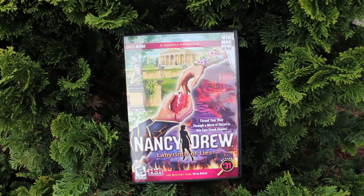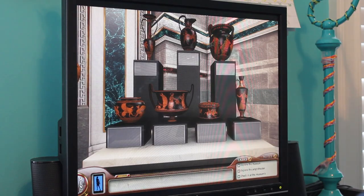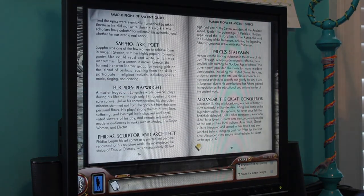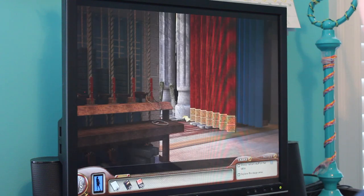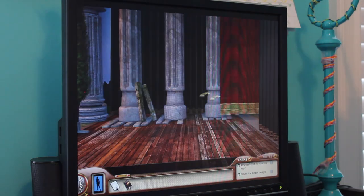Someone's stealing ancient Greek artifacts from the museum's exhibit. It's up to you as Nancy Drew to find the bad guy and put him to rest. Set in Greece, you get to tour one of the Acropolises and interact with characters who are going to be putting on the play Persephone in Winter to draw attention to the museum. The costumes and sets are beautiful, but there's danger every turn. Will you find out who's in this before they skip town?